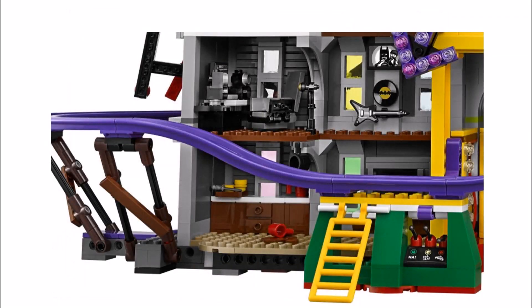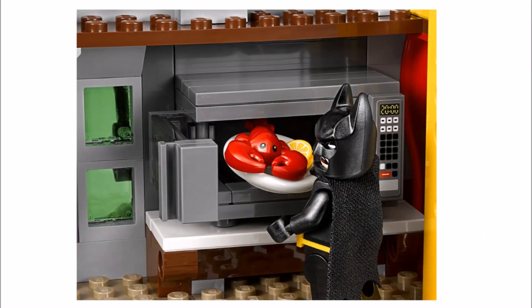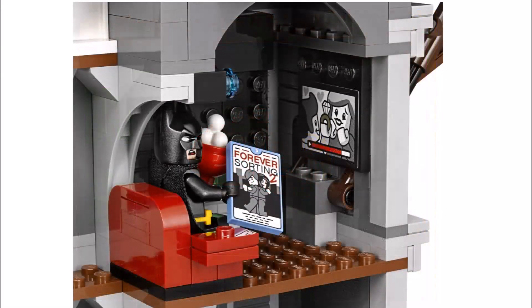Other rooms include a swimming pool room and the kitchen that has a built-in microwave so he can cook his favourite lobster dinner, which you might have noticed has a new sliced lemon piece that adds to the growing LEGO food range. Batman can also chill in a small cinema that has a screen and a romantic DVD tile, but it's a shame they could only fit in one seat.